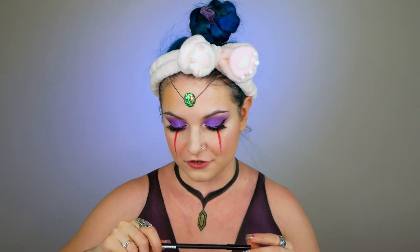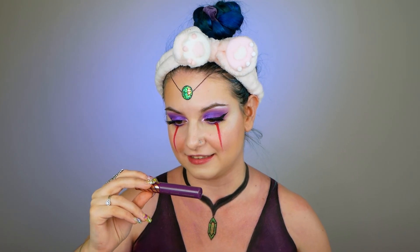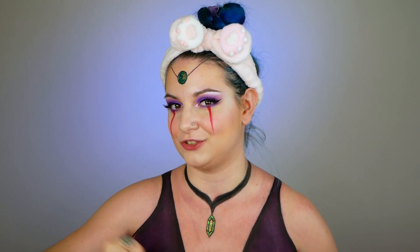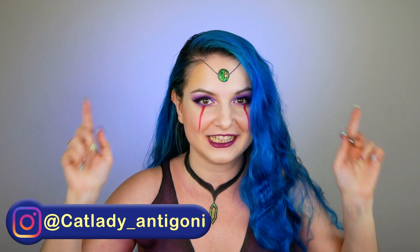The last step is to do my lips. Today I'm using a combination: first a lip liner from MUA Intense Color in the shade 'Glam', then from NYX Professional Makeup the 'Candy Slick' in the shade 'Grape Expectation' — that's the grape one, I remember it. That was it for today! I hope you enjoyed the video. For more pictures, visit me on Instagram at catladyantigoni. Don't forget to subscribe — see you tomorrow with a more chatty video. Bye bye!